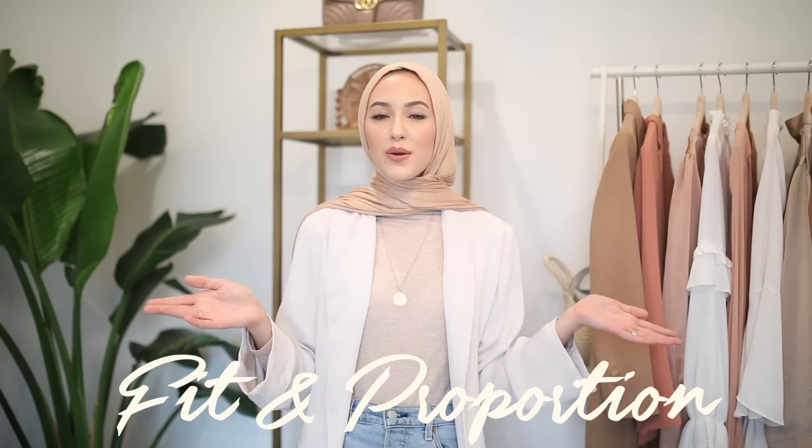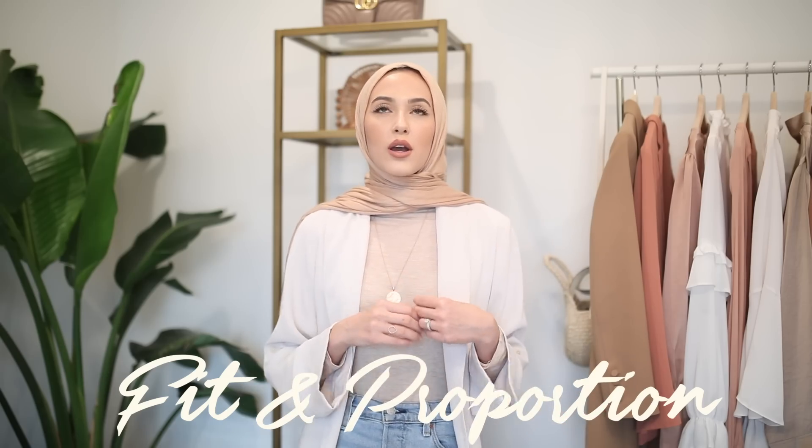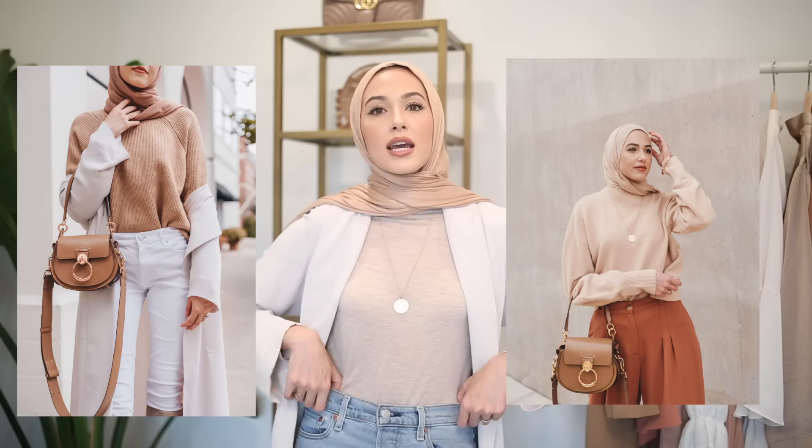Tip number four is to make sure that even when you're buying affordable items, they fit you really, really well. You don't want to wear things that are way too big or way too tight. Another thing that makes a difference is having a good proportion to your outfit. Even when dressing modestly, you should have a good shape and proportion. One way I do this is by tucking in my tops so you can see a waistline. Another way is to balance more form-fitting items with looser items — if you're wearing a more form-fitting top, make sure your bottoms are a little looser, and vice versa.